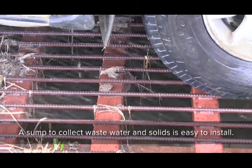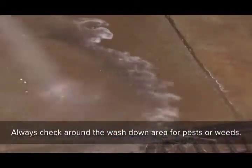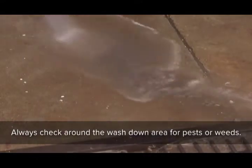Don't allow runoff to reach livestock pens, paddocks, crops, and waterways. A sump to collect wastewater and solids is easy to install. Always check around the wash-down area for pests or weeds.